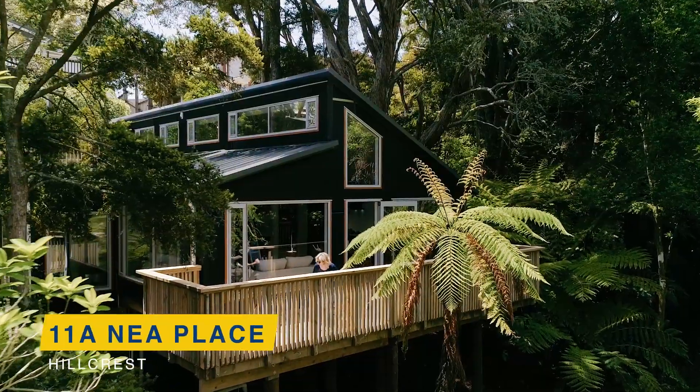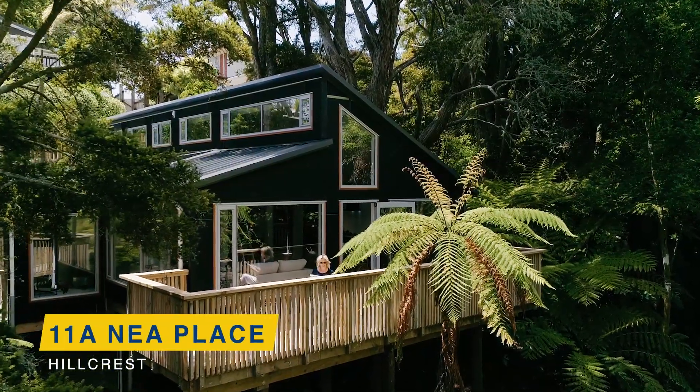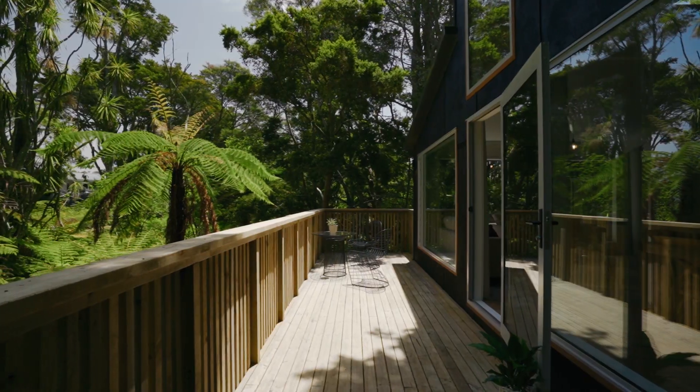Hi, I'm Shelley Boyd from Barford & Thompson, and today I have the pleasure of presenting to you 11A near a place in Hillcrest. If you're a nature lover looking for privacy and serenity in the central North Shore, this one's for you.